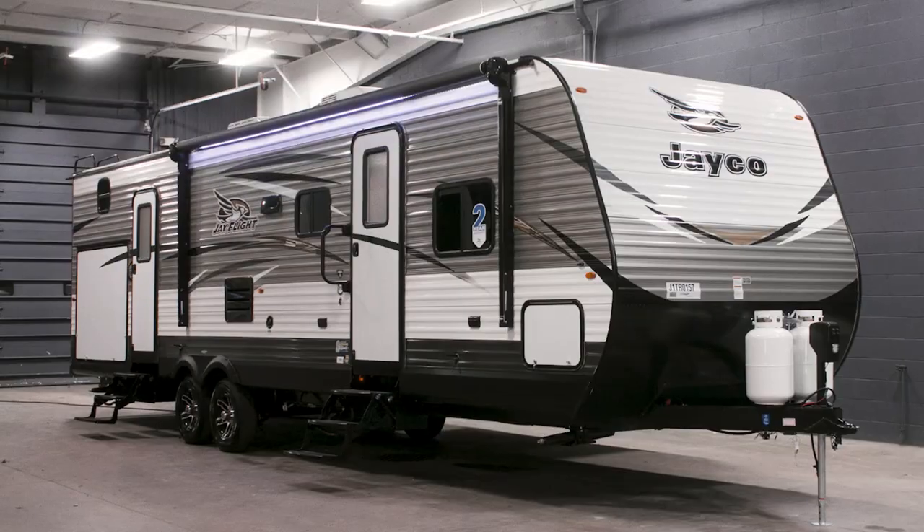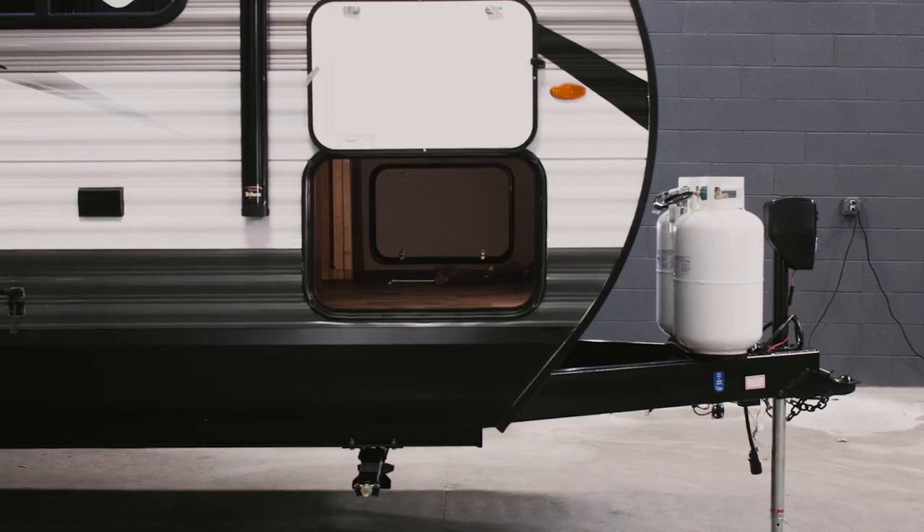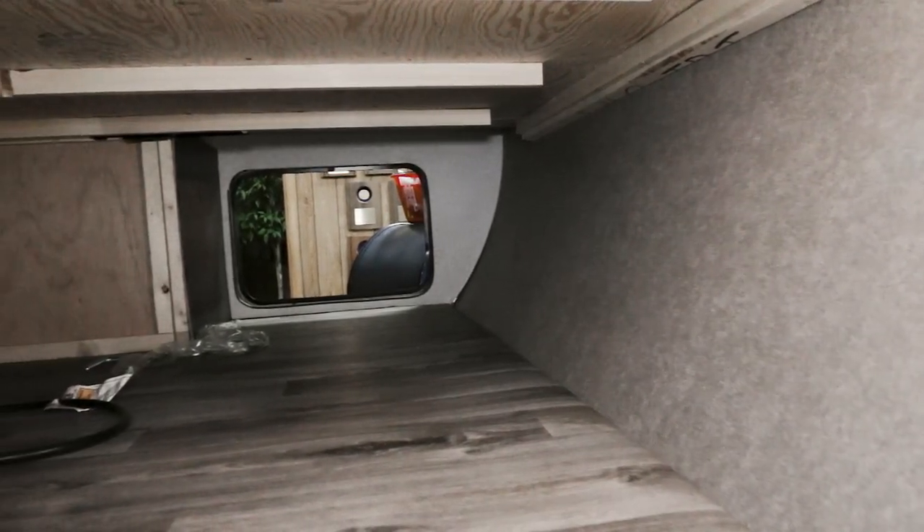Coming around the other side, we see the pass-through storage in the front, equipped with LED lights. You can also access this area from the bedroom.